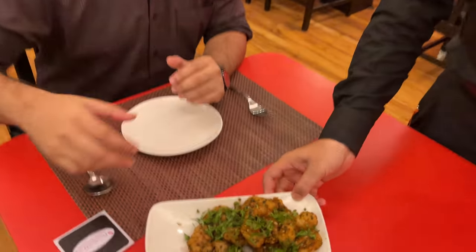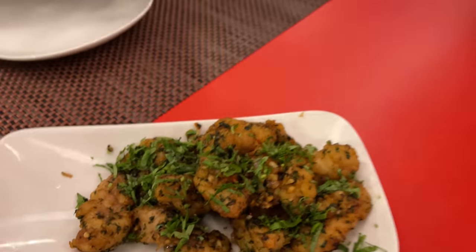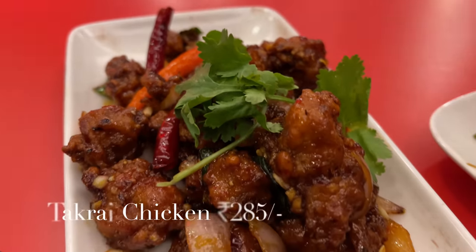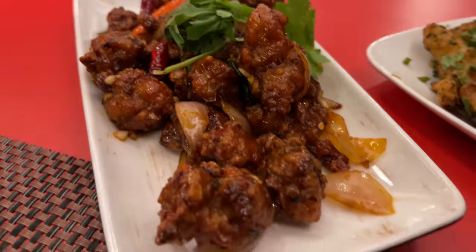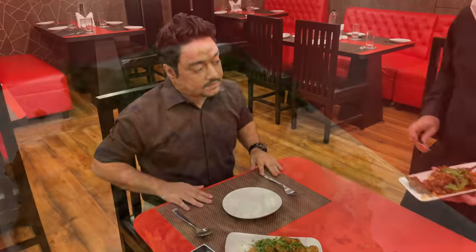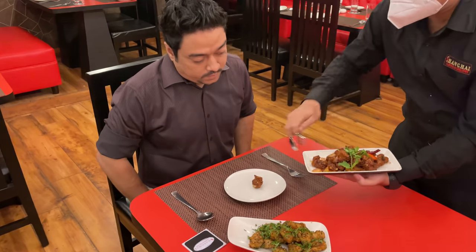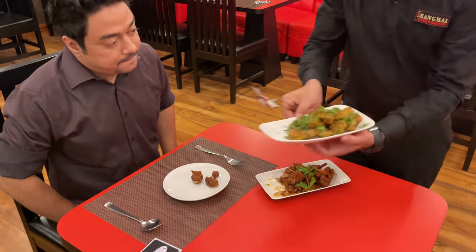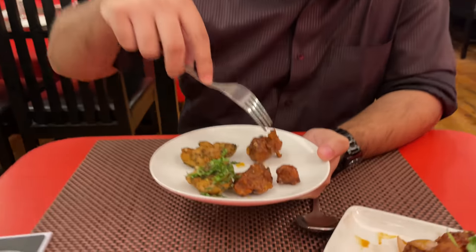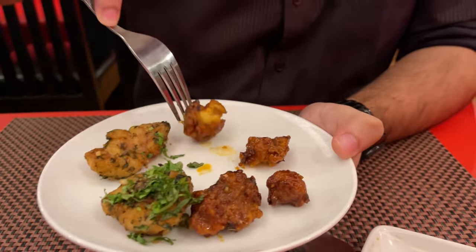This is the salt and pepper. This is the takrai chicken. We have our first two starters over here — takrai chicken as well as fish salt and pepper. Takrai chicken is one of my favourites. It's very crispy, slightly spicy.